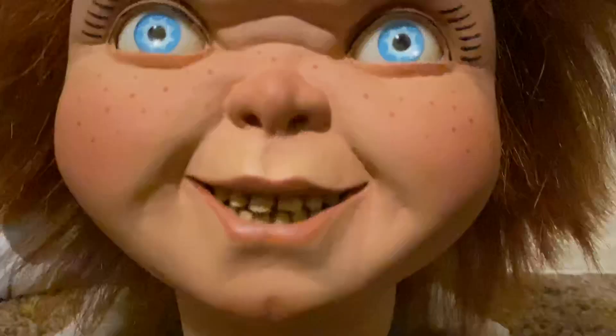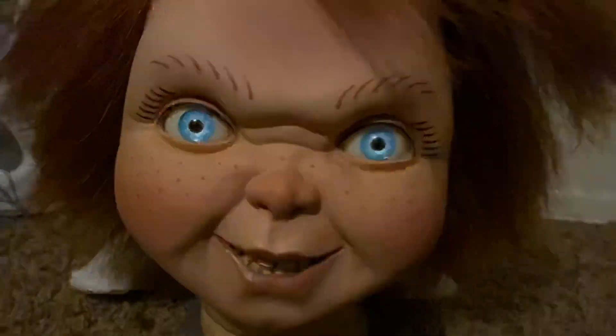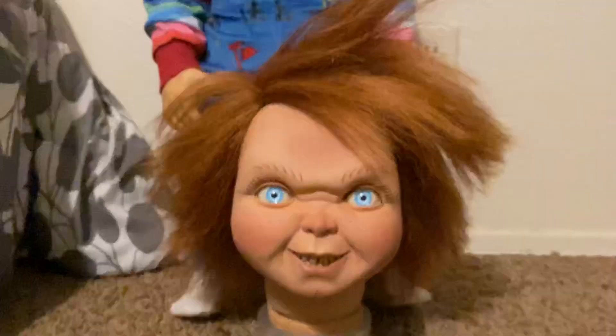You can see the little teeth in there. Very nice paint job, this wig. Let's do a Child's Play 2 poster cover.